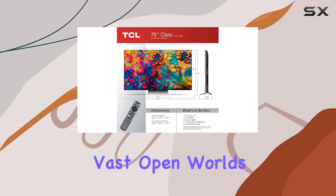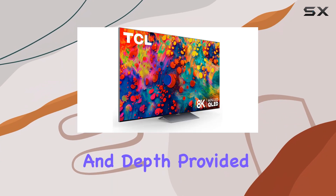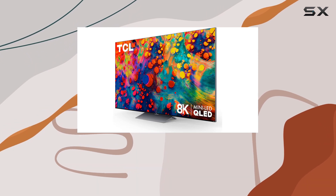Whether you're exploring vast open worlds or engaging in fast-paced action sequences, the clarity and depth provided by 8K resolution are simply breathtaking.